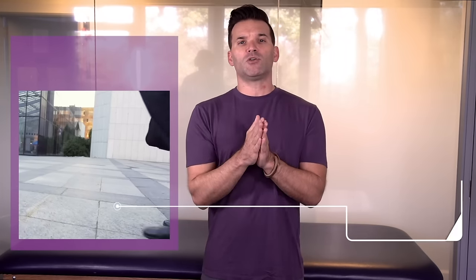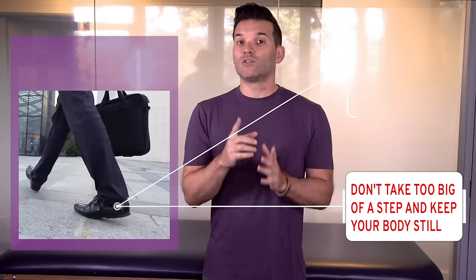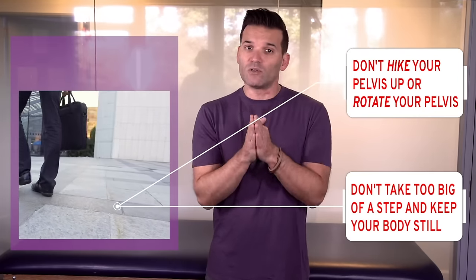One of the best things you can do is normalize your walking pattern and practice walking with proper leg movement during the swing of your leg. Getting the normal movement of walking is vital to a quick and complete recovery. When you swing your leg, make sure you don't take too big of a step and keep your body still. Don't hike your pelvis or rotate your pelvis.